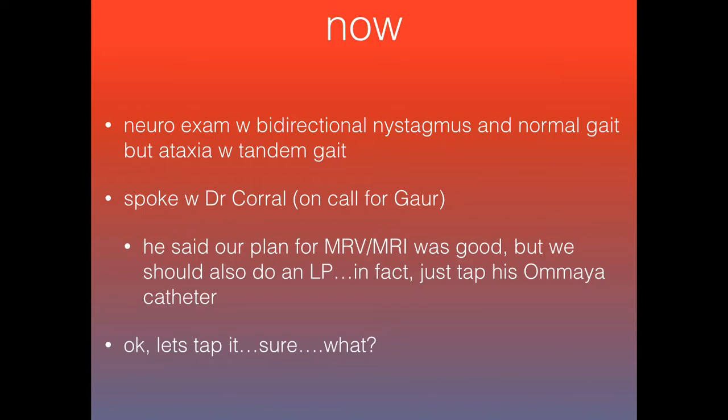I spoke with the attending and our plan was to get an MRI and also an MRV to see if he had some kind of subtle dural venous thrombus or sinus thrombus that could have been causing the paralysis and the other changes, especially given that he was prone to clots.